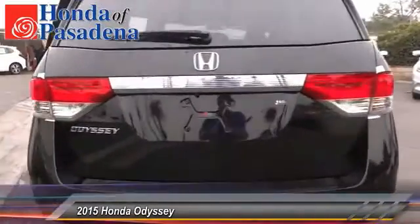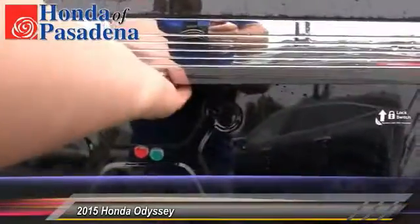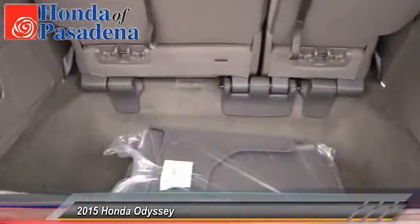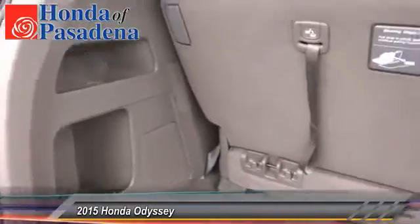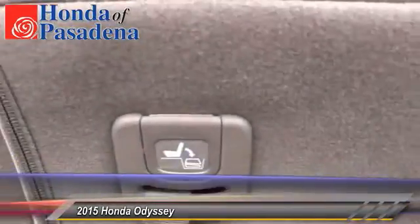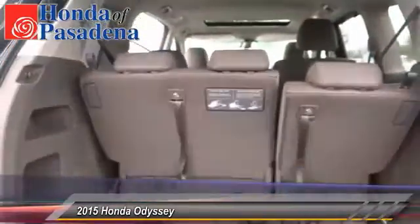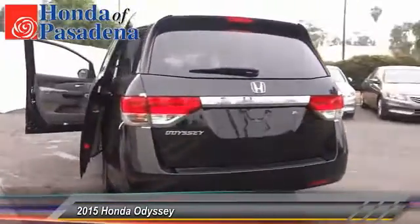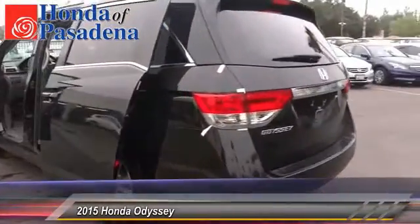This vehicle has less than 100 miles. Here are some of this vehicle's great options: traction control, dual front airbags, home link garage door opener, keyless entry, automatic stability control, auto dimming rear view mirror, backup camera, security system, child safety locks, dual zone climate control. Come see the car for yourself.